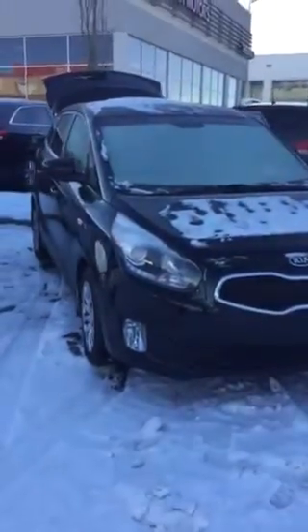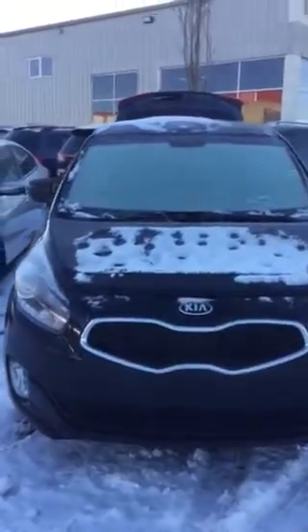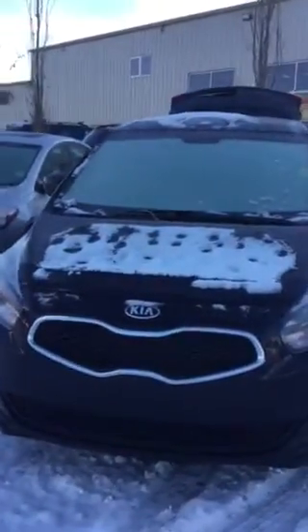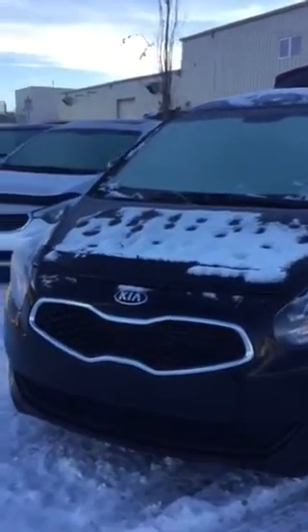Hi Linda. Here's the 2015 Rondo LX that I've been talking to you about. It just went on special so right away I thought of you. The color, as I stated, is black cherry — it's beautiful.